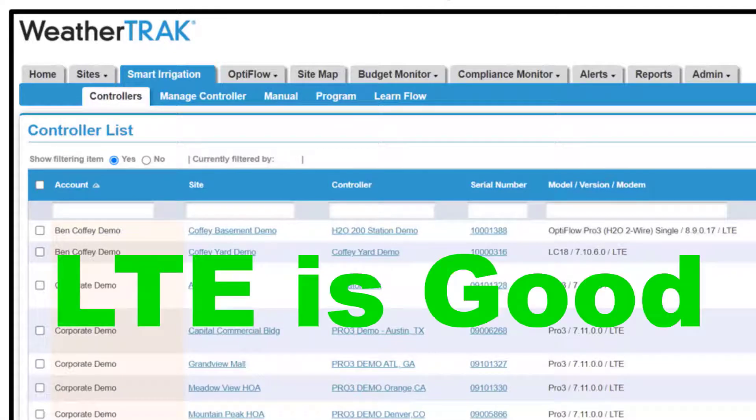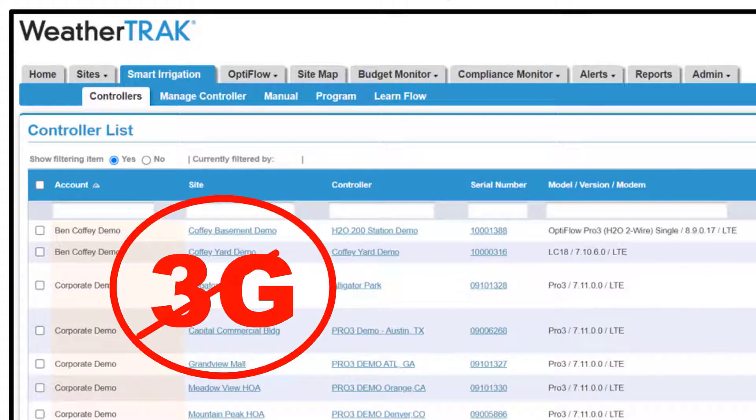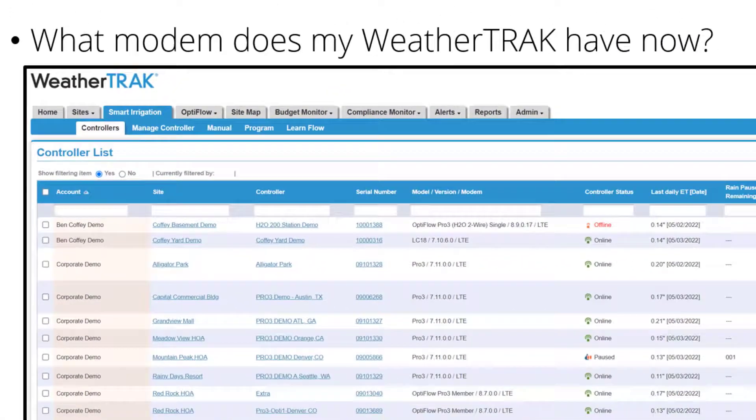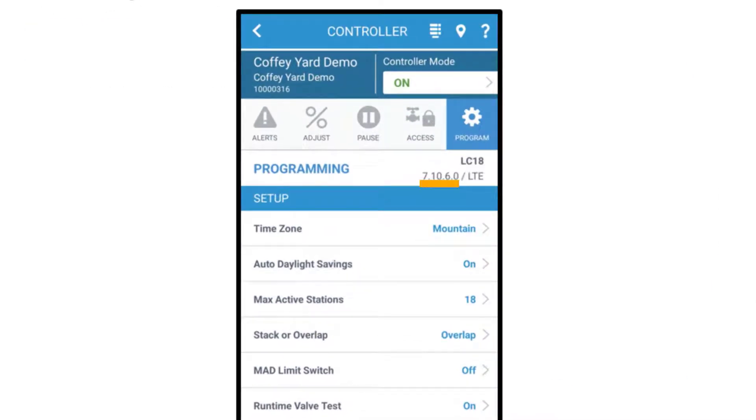If your controller says LTE, then it's current and doesn't need to be replaced based on age. However, if your controller says 3G, or even worse, 2G, these types of communication are dated and we would recommend upgrading to a current modem. Similarly, you can find that model, version number, and modem information on WeatherTrack Mobile.